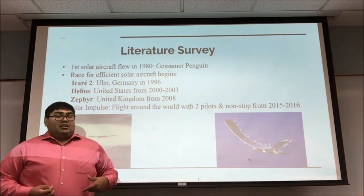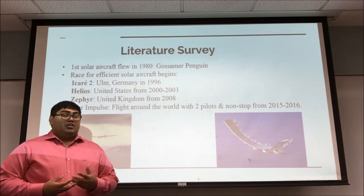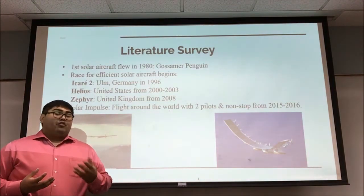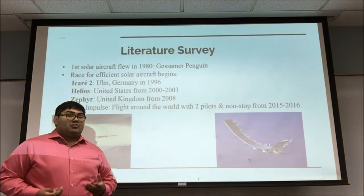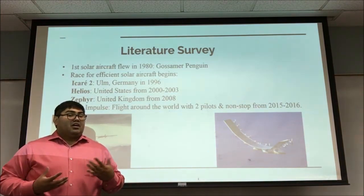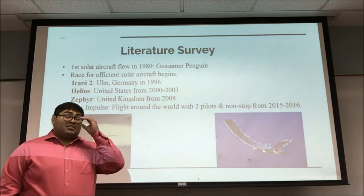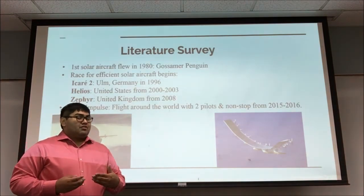In 1996, the ICAR-2 was flown in Germany. The Helios, run by NASA, was a flying wing as seen on the right. It flew from 2000 to 2003; however, in 2003 it ran into some turbulence which caused flutter and caused it to crash into the Pacific Ocean. There's also the Zephyr, which in 2008 was able to fly two weeks nonstop and showed us that we can reach a whole new level with solar aircraft.